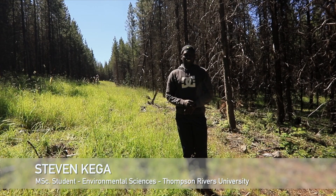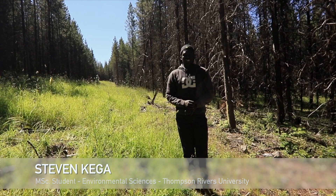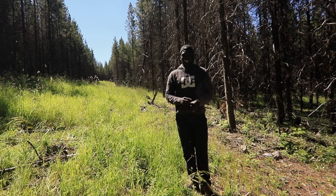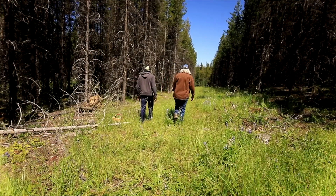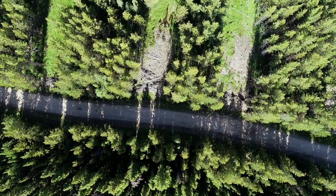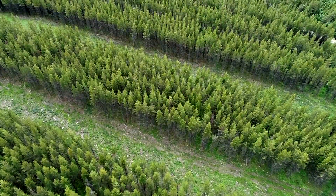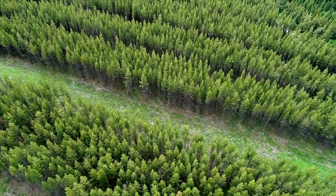As much as there is 2% of grasslands in British Columbia and 98% of forested lands, by far the vast majority of grazing done in this province is done in a forested setting — it is really the basic backbone of grazing for ranches in British Columbia. My name is Stephen Kega. I hold a bachelor's degree in agricultural engineering with a focus in soil and water management, currently doing my master's at TRU, Thompson Rivers University, in environmental sciences.